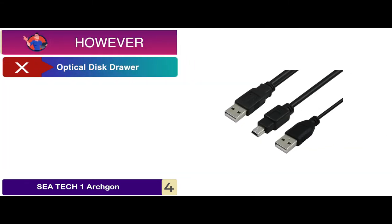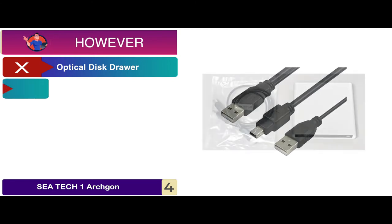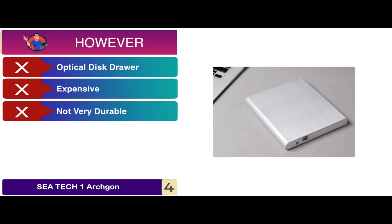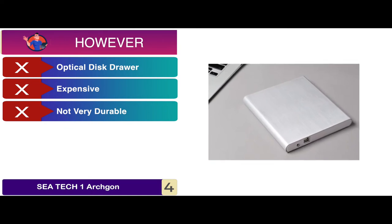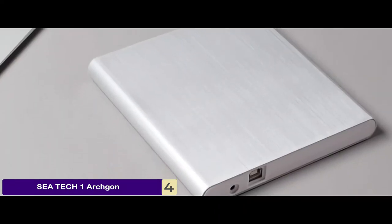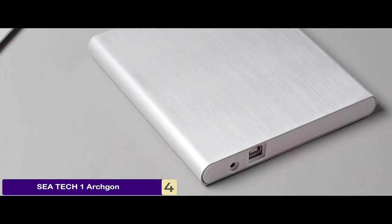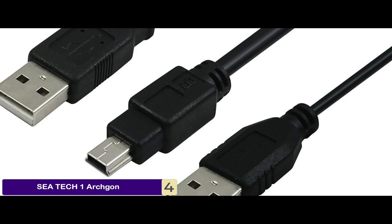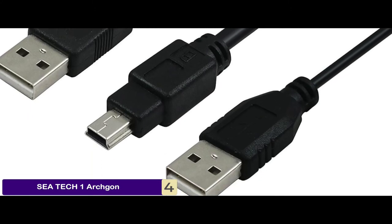However, the optical disk drawer is very weak, it's relatively more expensive than other models, and it's not very durable for long-lasting operation. The bottom line is, it features a 1mm durable aluminum casing, it's the best external optical drive, and it comes with a USB and USB-C port cable.